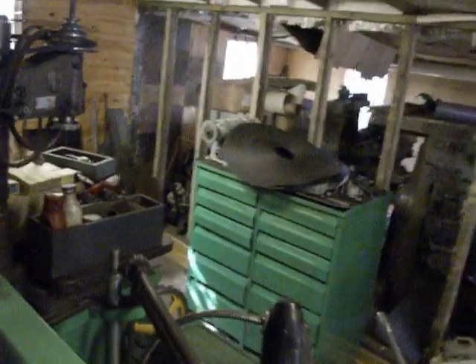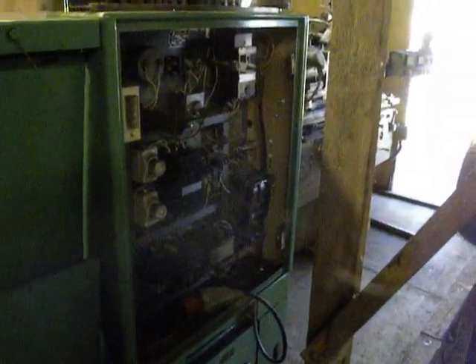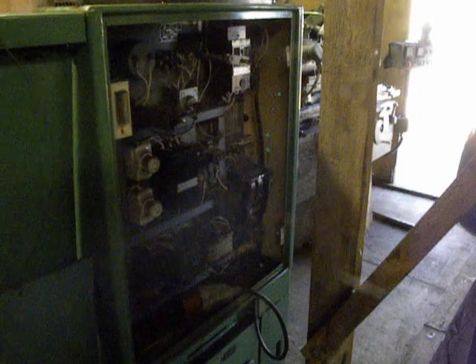Tomorrow, reinforcements arrive and then we work hard and drive these machines out. That's it for now — thanks for watching, good luck, and have a nice day!